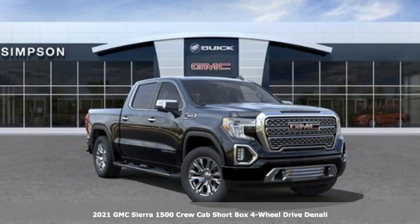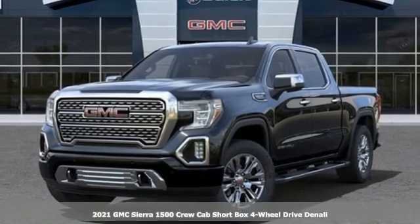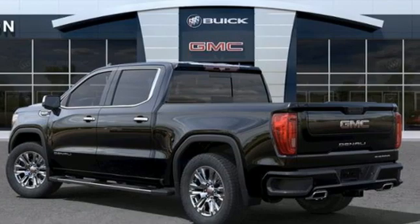Here's a new 2021 GMC Sierra 1500. Smart capabilities, strong performance, GMC. It's equipped for all your driving needs and wants.